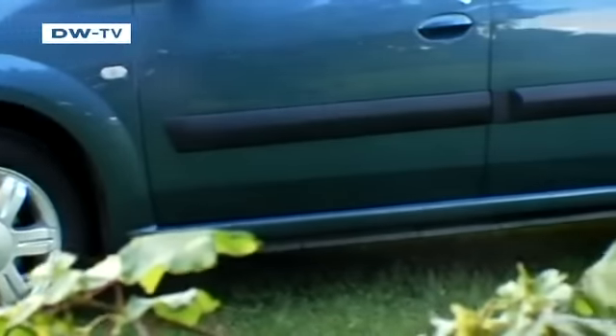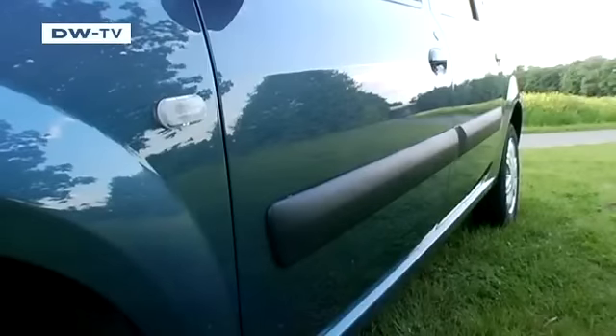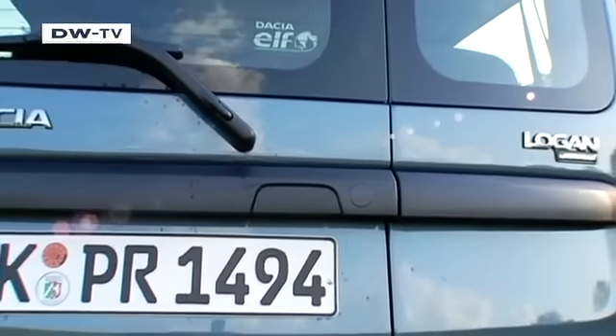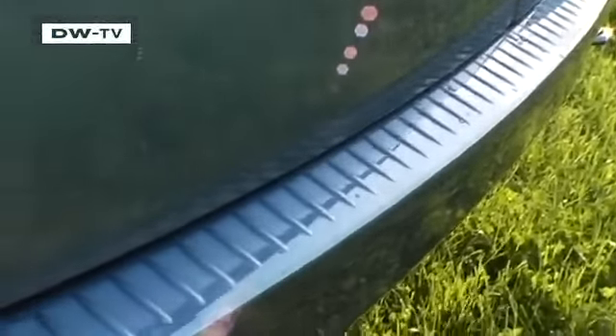Like any station wagon, it's got to be tough. Protective strips on the doors help ward off dings and scratches. The tailgate features split rear doors and the handle fits nicely into the black trim. On the driver's side, a rear window wiper ensures good visibility in bad weather, but the painted trunk sill isn't likely to hold up well in everyday use.